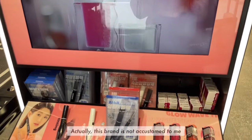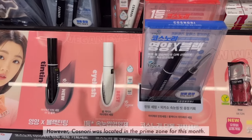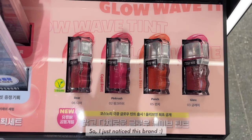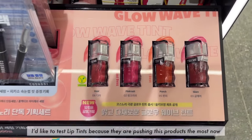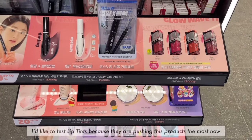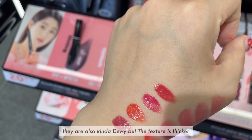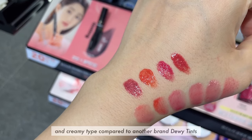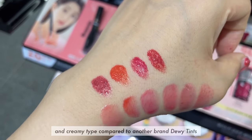Actually, this brand is not familiar to me. However, Costnery was located in the prime zone this month, so I just noticed this brand. I'd like to test the lip tints because they are pushing this product the most now. They are also kind of dewy, but the texture is thicker than other brands, and creamy compared to other brand new tints.